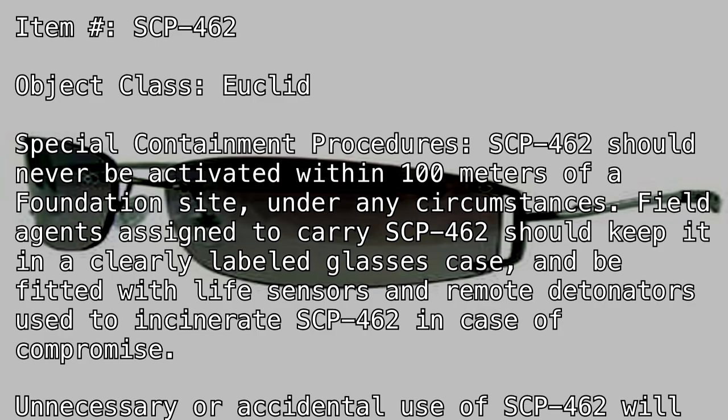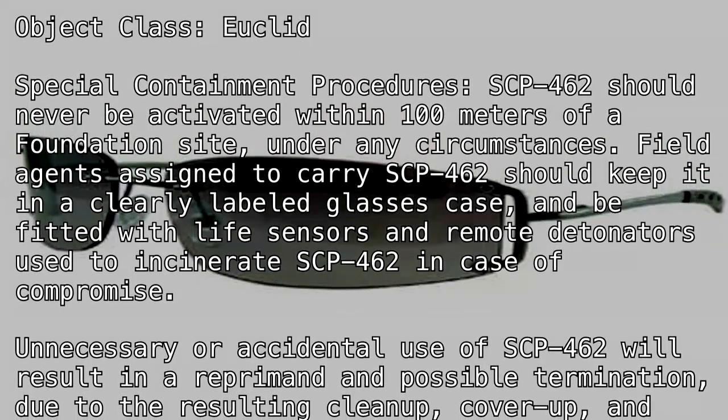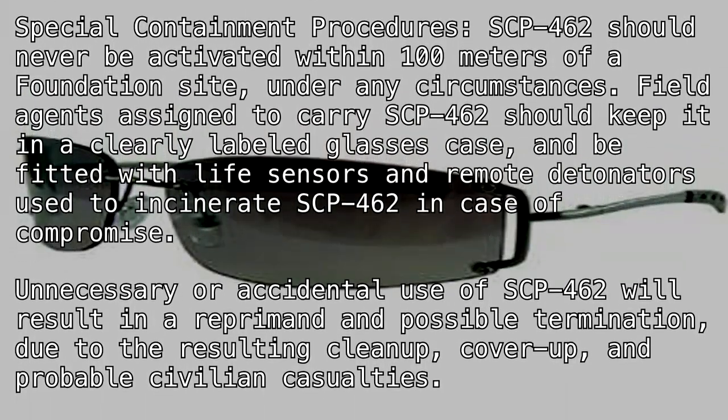Unnecessary or accidental use of SCP-462 will result in a reprimand and possible termination due to the resulting cleanup, cover-up, and probable civilian casualties.